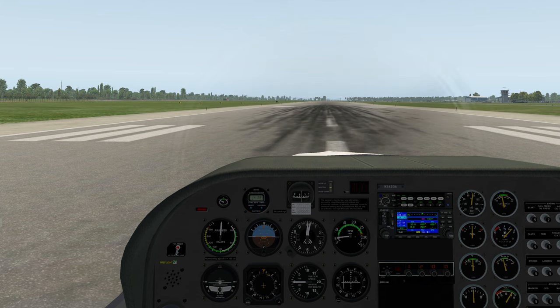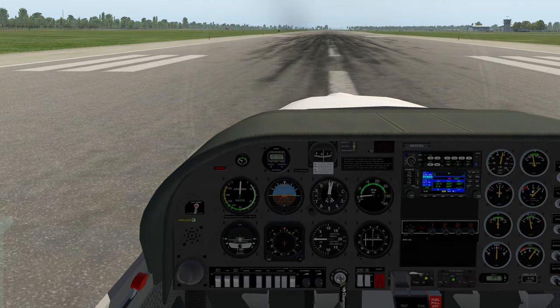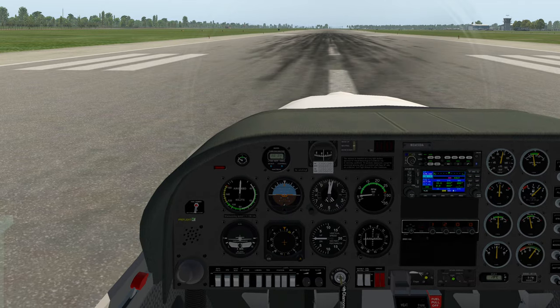Let's continue the checklist. Clock start. Fuel primer check is off. Fuel pump check is on. Mixture check full rich — it is full rich.